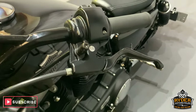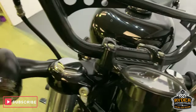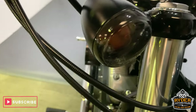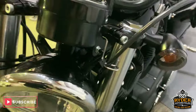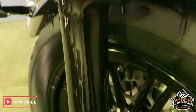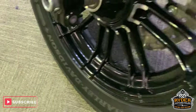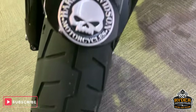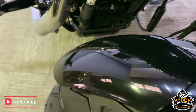all nice black paintwork. Bars are all good. Indicators, no scuffs on those, either side. All really good down the front there. Forks are really nice. Wheels are really nice as well, no marks in those. Tyre is in good condition. Front mudguard, really good.